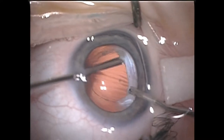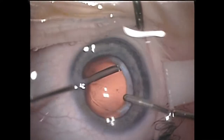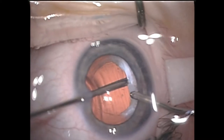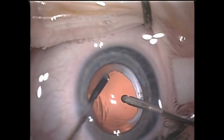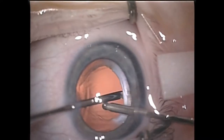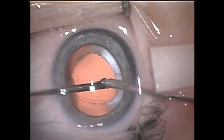We continue to work on this until the visual axis is completely cleared and only a small amount of residual peripheral membrane remains. Once we are happy with this, we crank the cut rate right up to 5000 and perform a thorough anterior vitrectomy. Babies of this age are at a very high risk of developing aphakic glaucoma, and so a very thorough anterior vitrectomy is key to minimising the chances of postoperative complications.